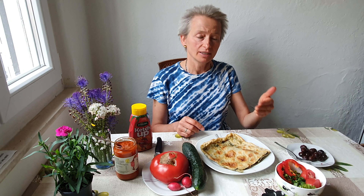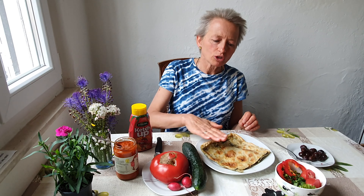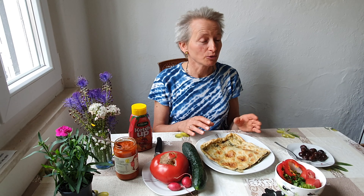They bake it at a very high temperature, then either serve it straight or sometimes cold. Our friends never warm it up — they like it cold with a little bit of oil on the top. Especially they have this ritual of putting oil on the newly baked soparnik, and it has this oily aroma, a very nice taste.